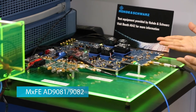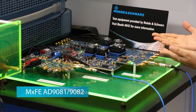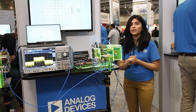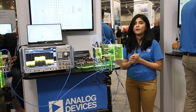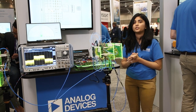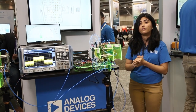The new ADRV9081 is a 4T4R RF data converter platform. It is a quad 16-bit 12 gigasamples per second RF DAC and quad 12-bit 4 gigasamples per second RF ADC in a single package, supporting up to 2.4 gigahertz instantaneous bandwidth per channel. The MSFP provides a 3 gigahertz IF to the millimeter wave front end.